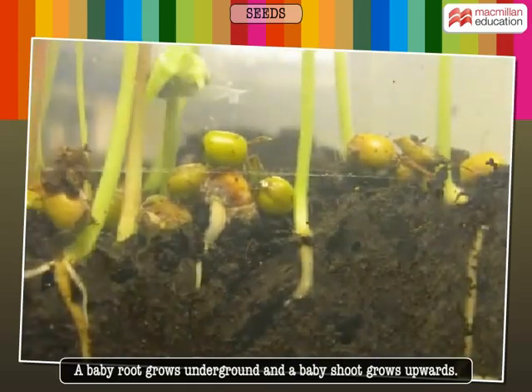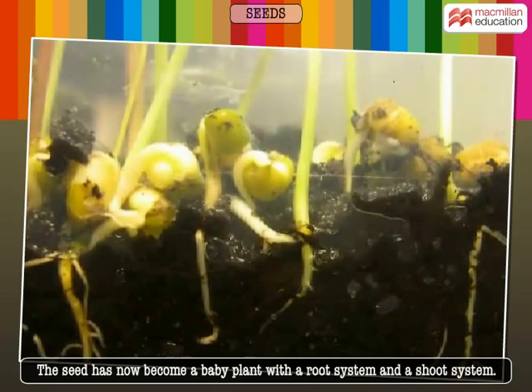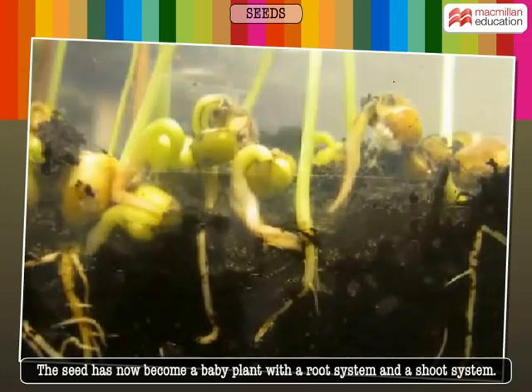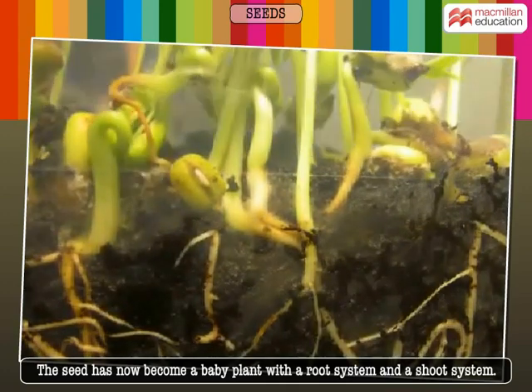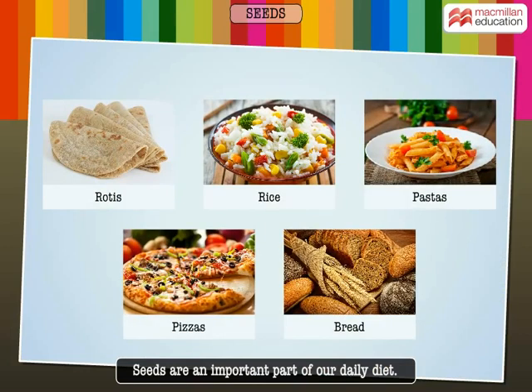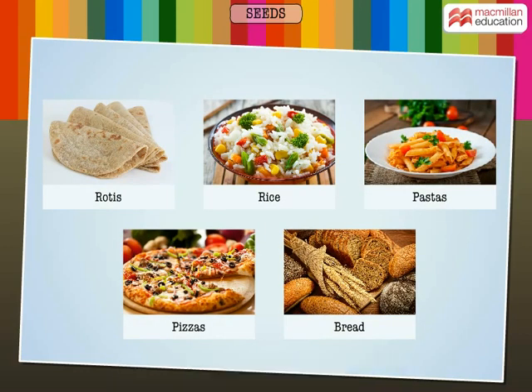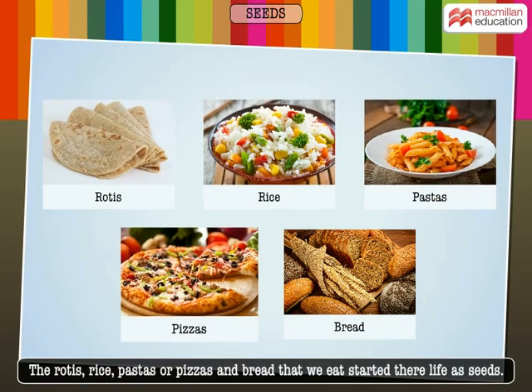A baby root grows underground and a baby shoot grows upwards. The seed has now become a baby plant with a root system and a shoot system. Seeds are an important part of our daily diet. Rotis, rice, pastas, pizzas, and bread that we eat started their life as seeds.